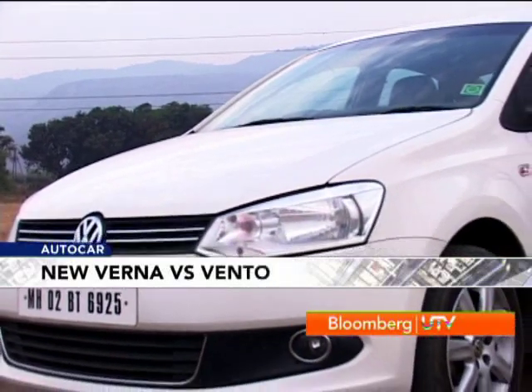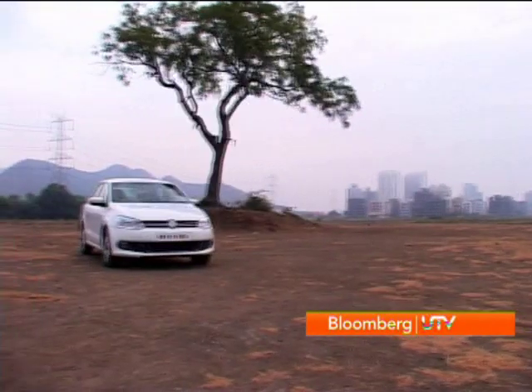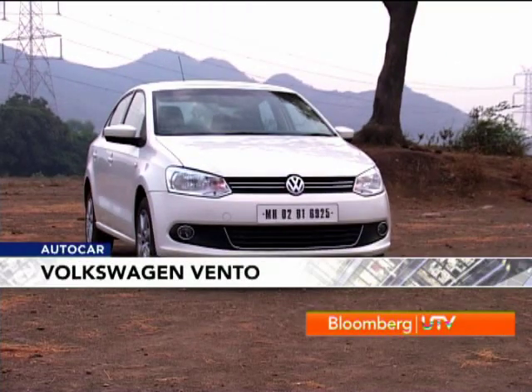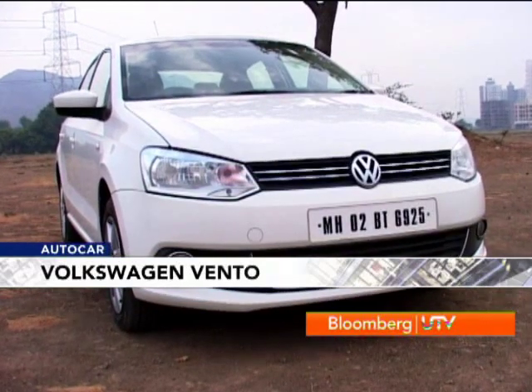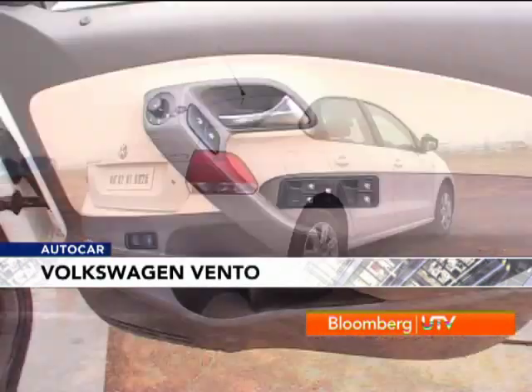The Volkswagen Vento is a different creature. It has a very controlled, sedate and understated feel, with an air of German sober solidity. It reeks of class, though we have to say it isn't as exciting or as head-turning as the Verna.